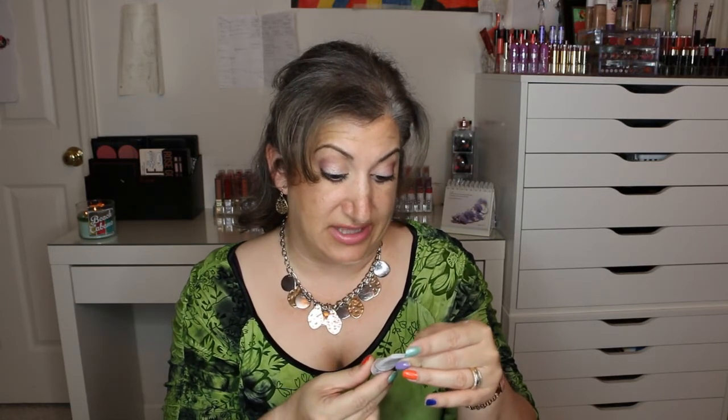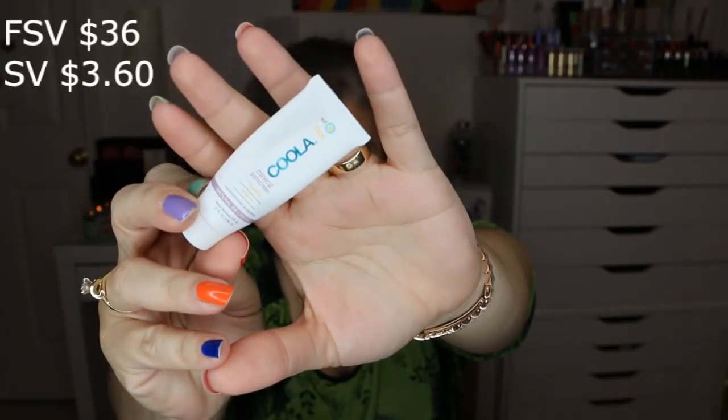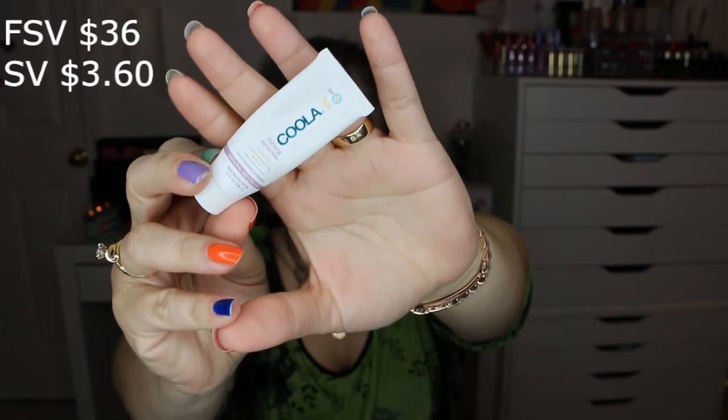Next was the Coola Mineral Sunscreen SPF 30 Matte Tint — 0.17 ounces; the full bottle is 1.7 ounces. I honestly don't think BB cream-style products do anything for me. I may not have found the right one, but this is a no for me — it just did nothing.